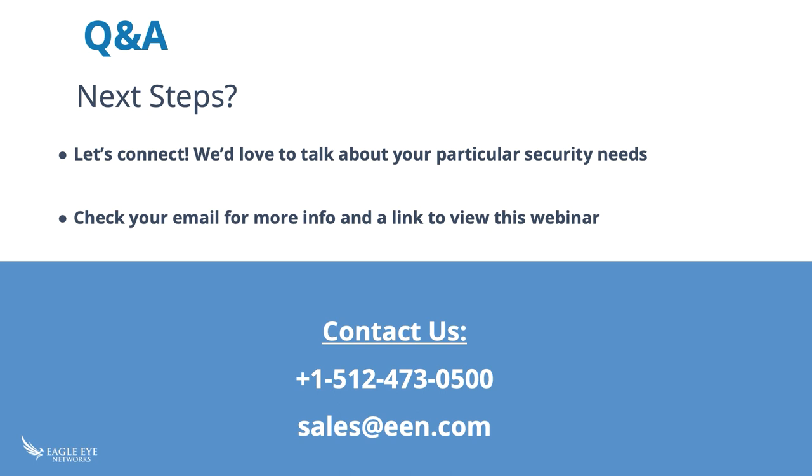Those are all the questions we'll take for now. If we didn't get to yours, as long as you provided your email, we'll send those answers over today or tomorrow at the latest. For any remaining questions, please reach out via phone or email — all contact information is on screen. Be sure to check your email for this recorded webinar and more information. Thanks so much to Jody for being our presenter today and thanks to everyone for participating. Everyone here at Eagle Eye hopes your team is staying healthy and we look forward to hearing from you very soon.